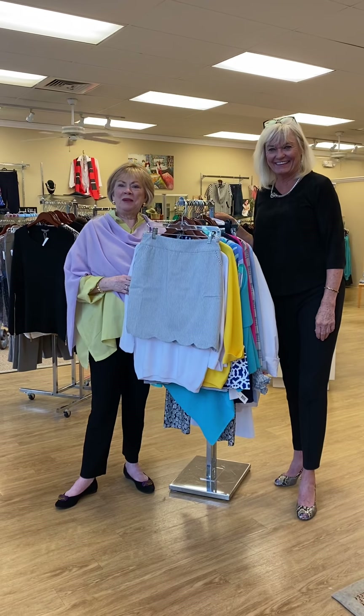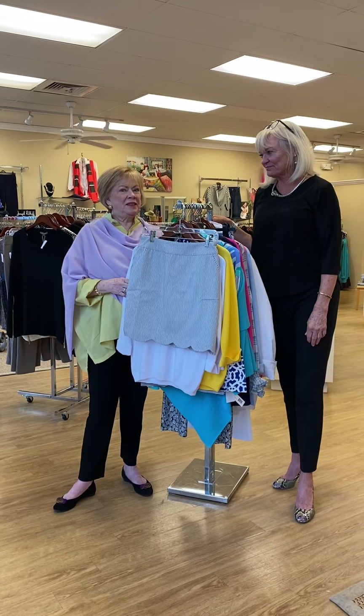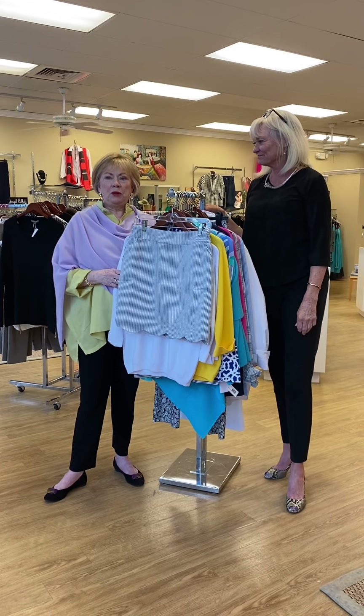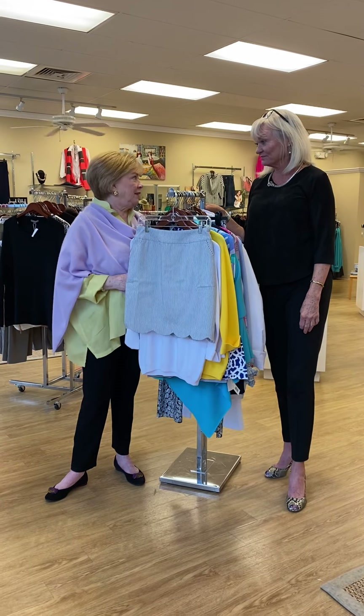Good morning, everyone. It's Fridays in Fernandina. It's Susan from Evelyn Talman on beautiful yet rainy Amelia Island this morning.